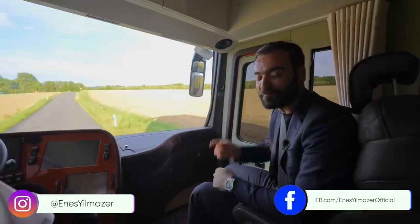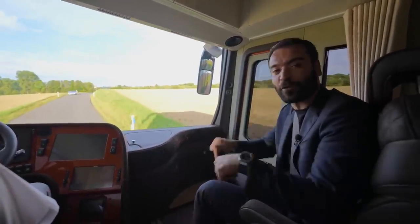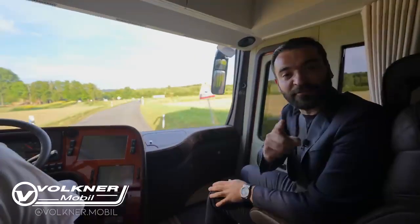That wraps our tour for this week's episode. Hope you all enjoyed it — if you did, make sure to give us a like and subscribe to our channel. If you want more information on this motorhome, check out the links in the description. Big thanks to the Walkner family for making this tour possible, and we'll see you guys next week.